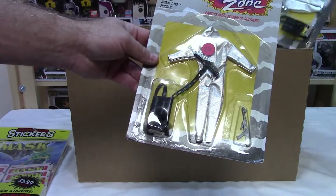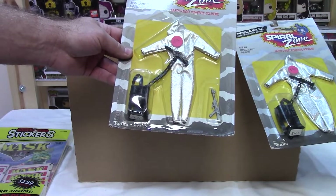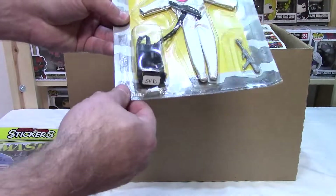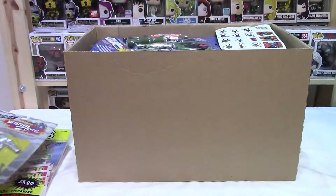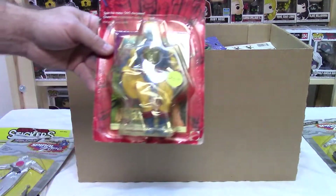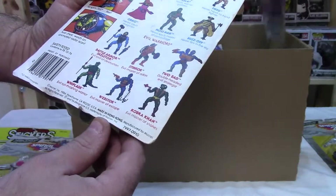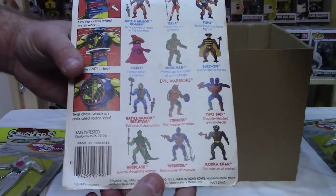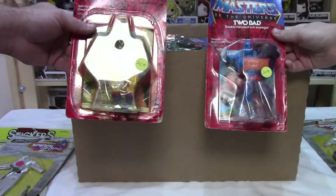Spiral Zone thermal attack suit. I like it — it sure looks like G.I. Joe. It says Tonka on the bottom, though. Not at all familiar with those. 1987. Oh, these are a little older. Oh, there we go — Masters of the Universe! And that looks like the first series. 1984.